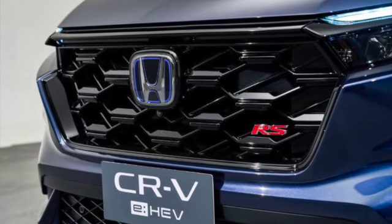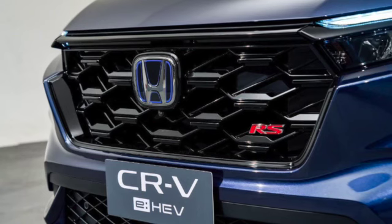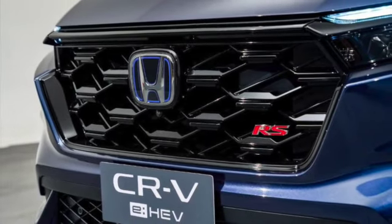One of its distinctive features is the gloss black front grille with RS emblem logo badge. It plays a big role in fulfilling its own aesthetic style and contributing to the brand image. The grille gives the CR-V a great masculine look.